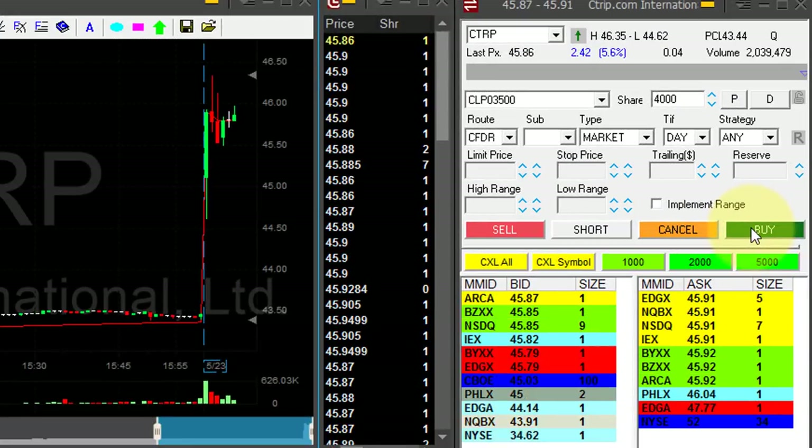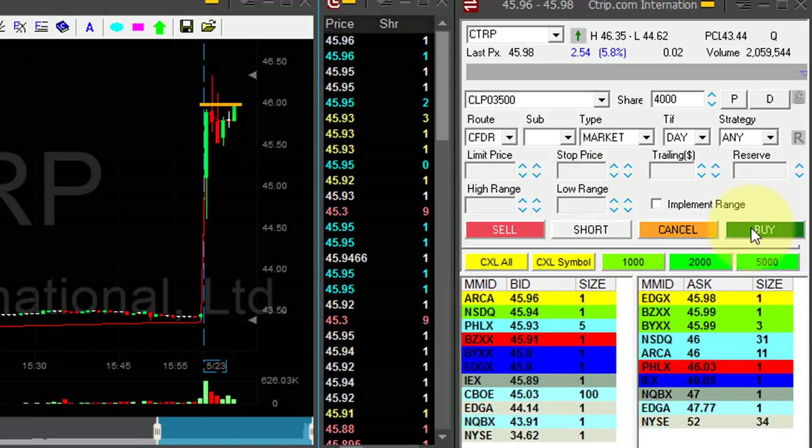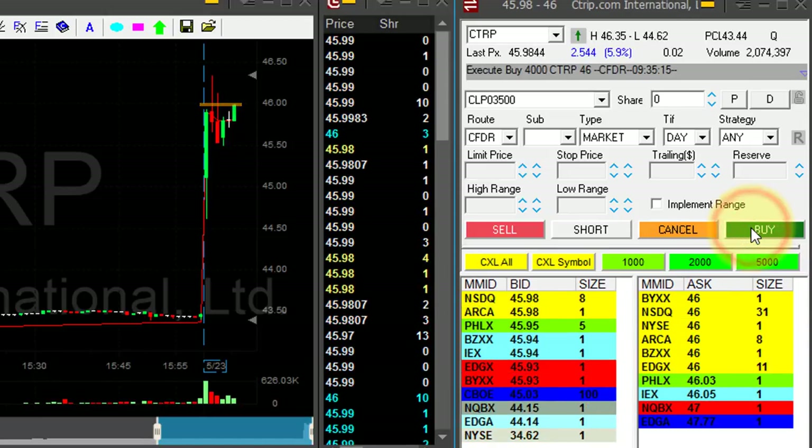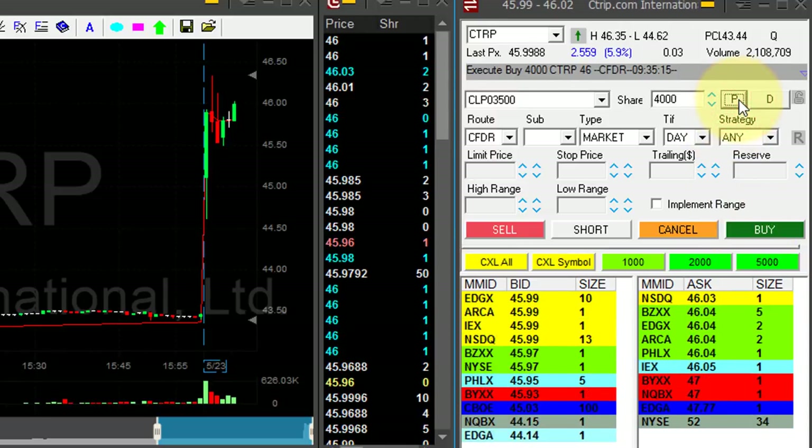CTRP is up five and a half percent. I'm about to go long — that's a nice reversal here. I'm looking for $46, that's the whole number. Here we go — it just moved over 46. I'm long.